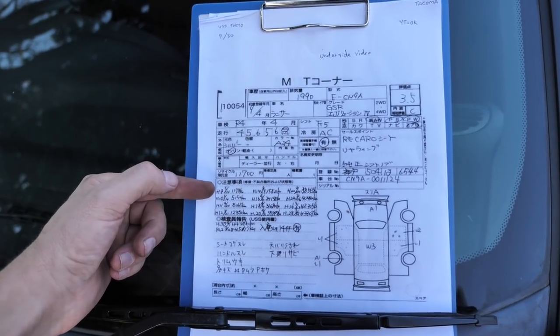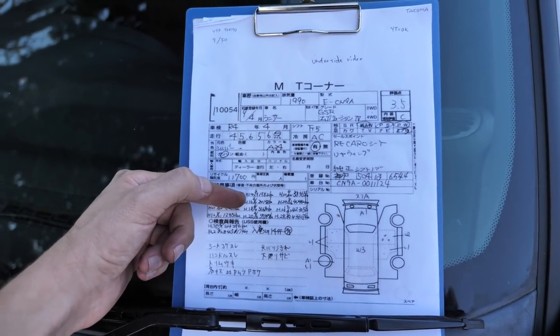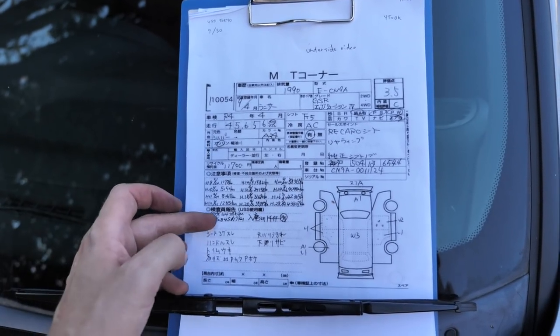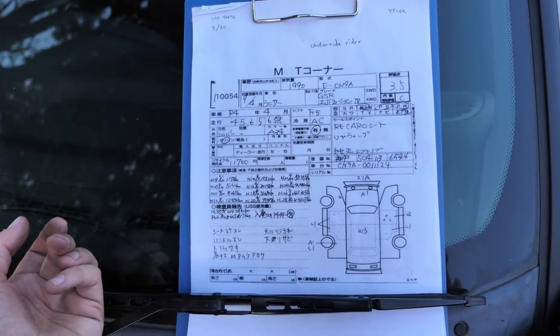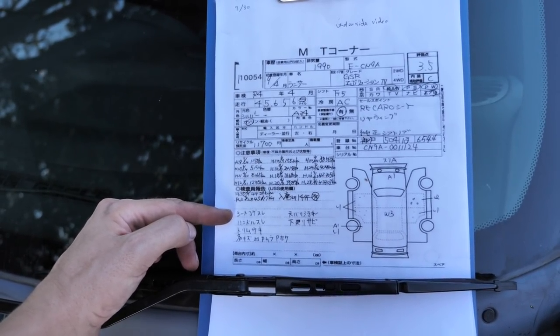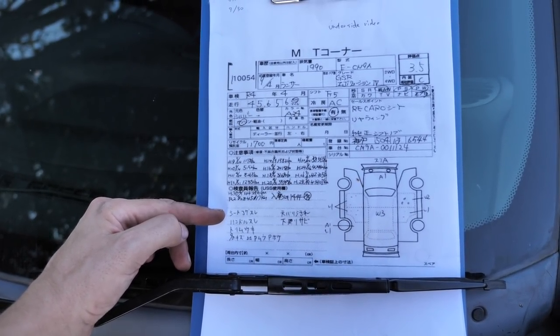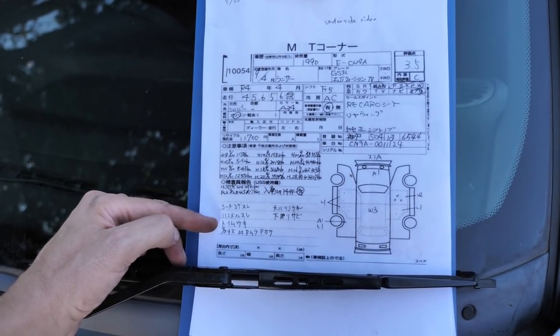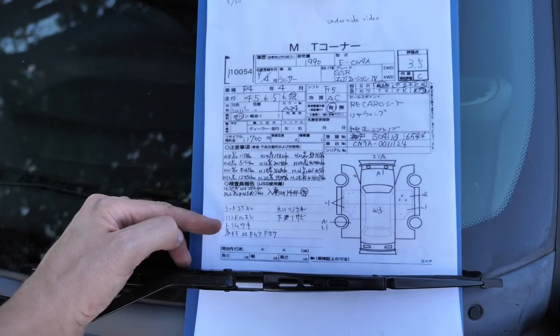And look at all of this history — there are 14 sheets of history, which is great. The report says seat cigarette burn and wear — so it has been smoked in but it doesn't smell like it. Steering wheel wear. Trim comes up, which is very common on the Evos — I'll show you that in a sec.